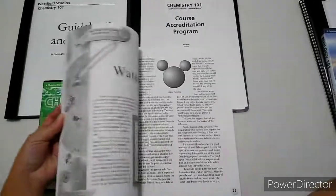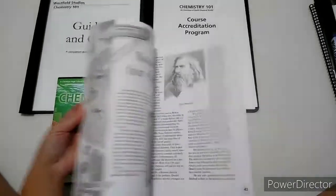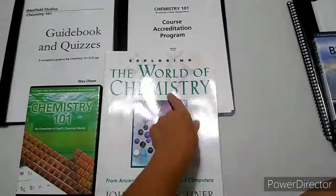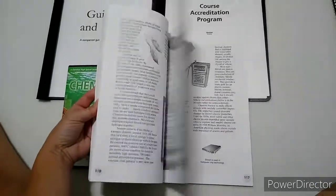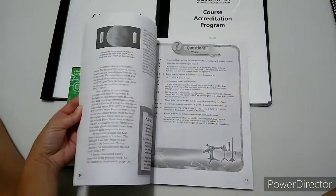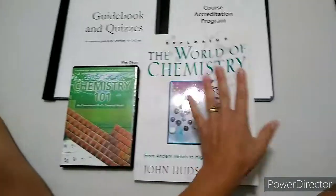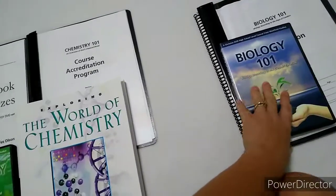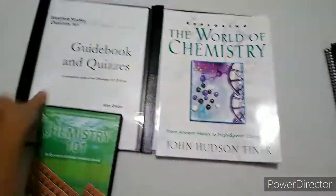These World of Science books are basically reading books with questions after each chapter. I don't want to get into detail since this video is on biology, but the biology version is just like that. In retrospect, we would have gotten the World of Biology to go with this. I'll do a video on that another time.